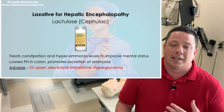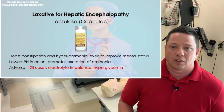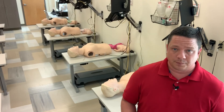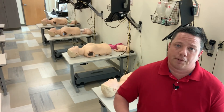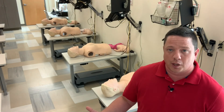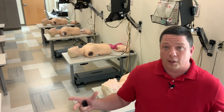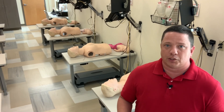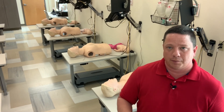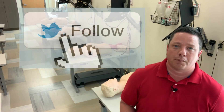Lactulose can cause GI upset, and any time it causes diarrhea or fluid changes you should check your electrolytes. This medication may also cause hyperglycemia. That wraps up this video — there will be another video in the series for the rest of the GI drugs. After each segment of the series I'll go over one long quick-and-dirty review video. I'm Nick — like, follow, plenty more pharmacology to come. Thanks guys.